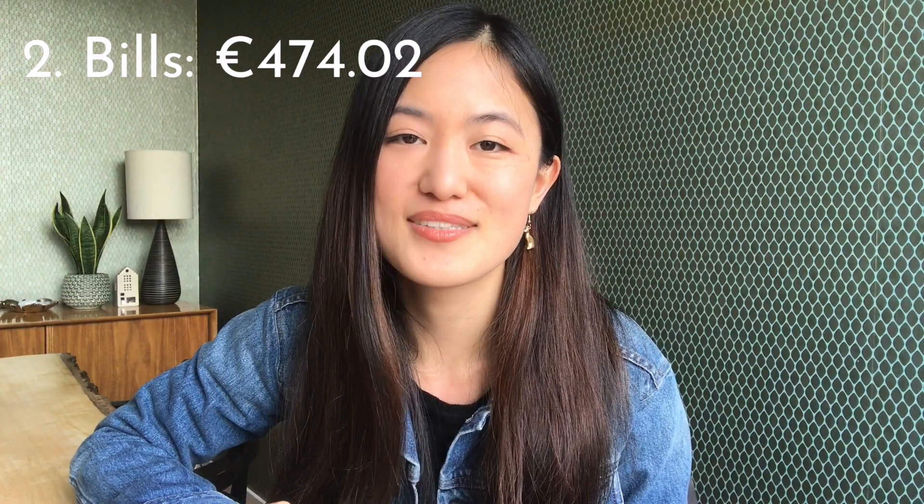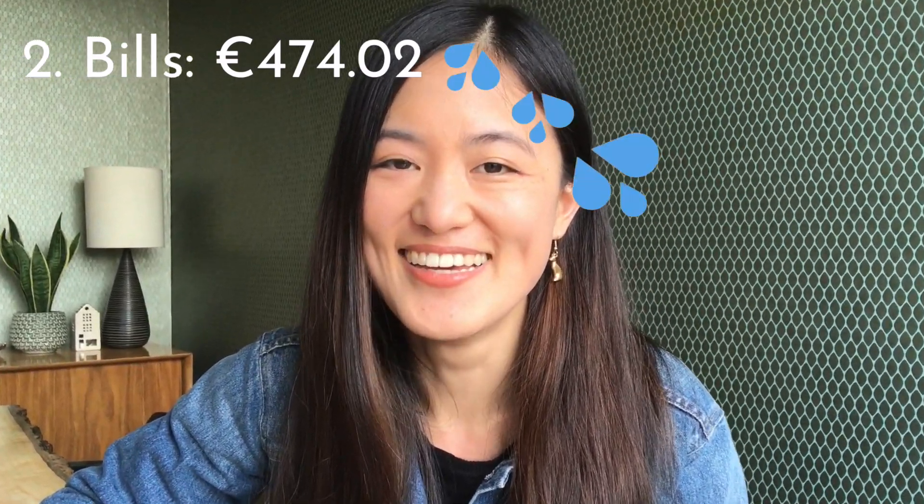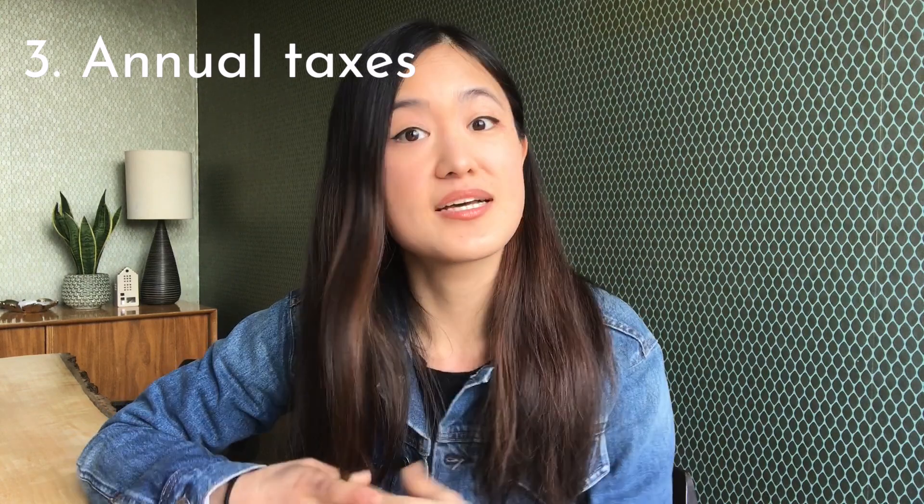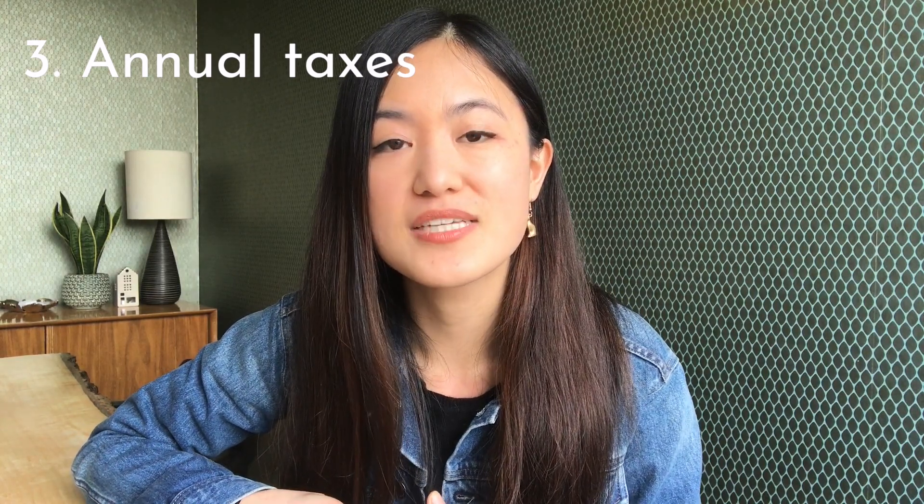If I add up all those bills, the total comes to 474 euros per month that we spend on bills alone. That's a lot of money.